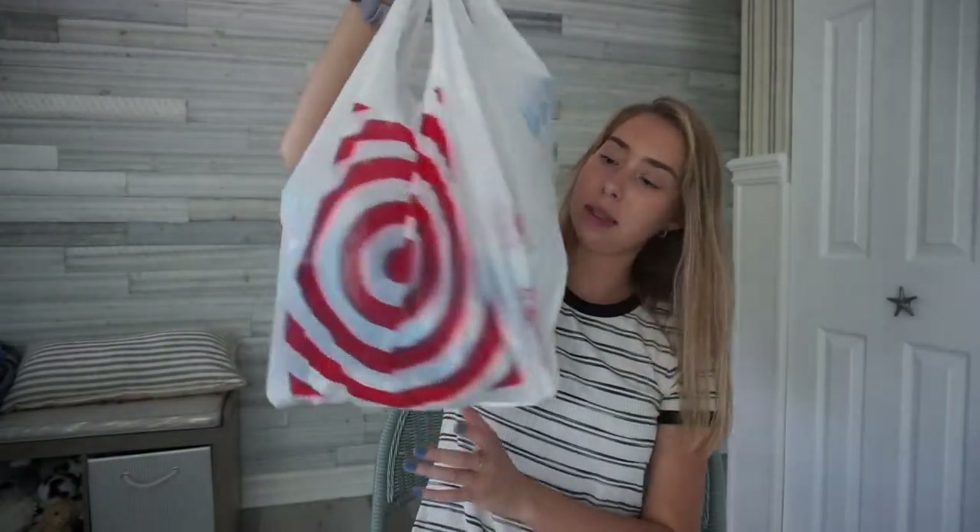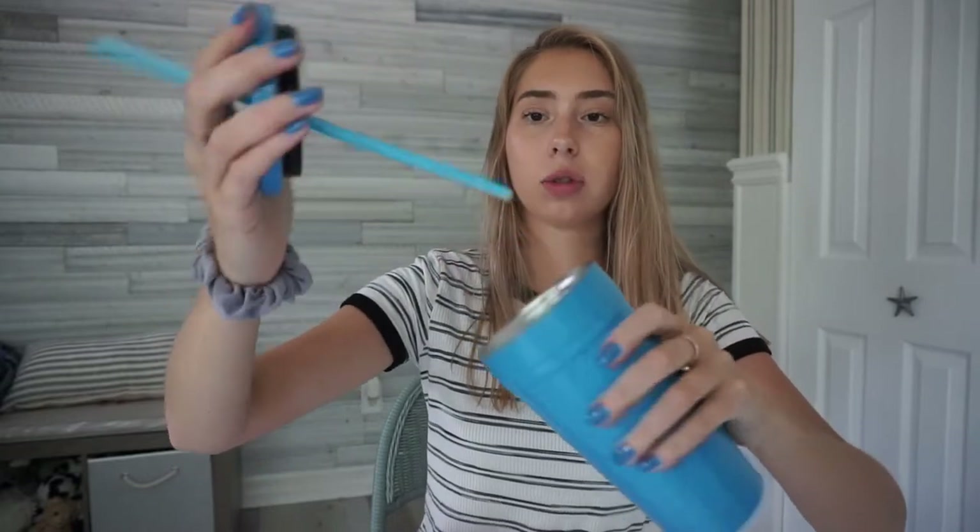I went to Target and picked up some stuff. They were having a lot of clearance and sales. I got this really cute tumbler — it's like a metal tin and it comes with a plastic straw and a metal lid. The color is so cute, it's like this blue color. I'm actually planning on giving it to a friend who really likes blue. I'm just gonna stuff it with some goodies and give it to someone.